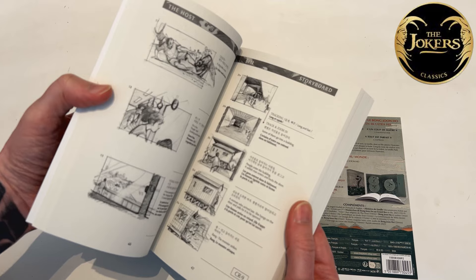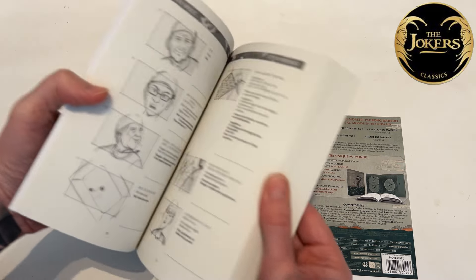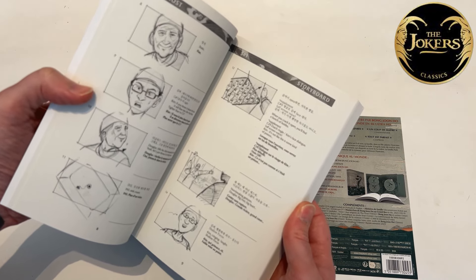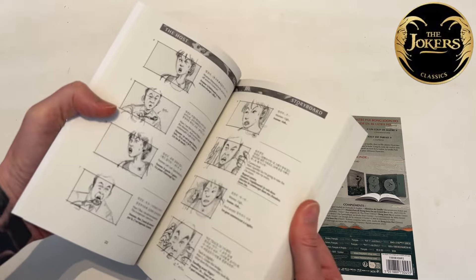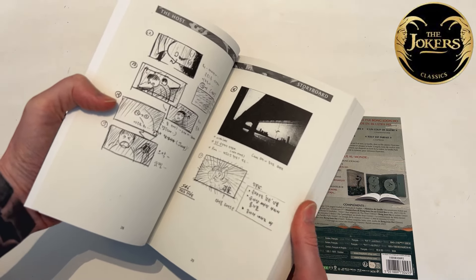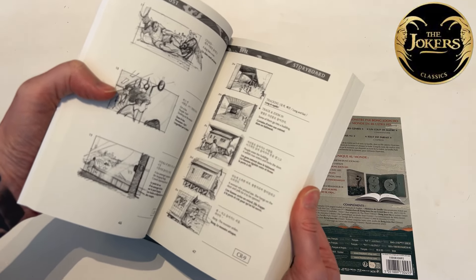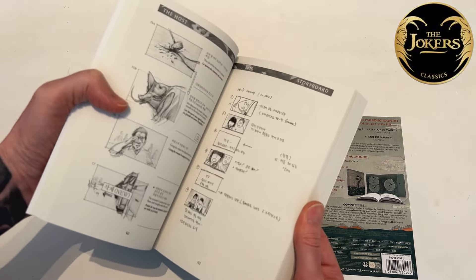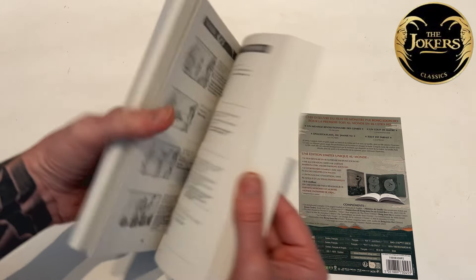From what I understand, the book contains storyboards and it's in dual language — so not just French, you're also getting Korean, but then you also get French and English. I previously had some storyboards in an old Korean DVD release which I actually quite recently sold, but it was only in Korean so you didn't get any context for the storyboards. It's nice to have it in English, and it's quite unusual that they've made the step of including English here as well as French.